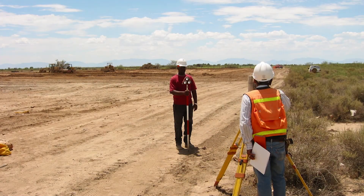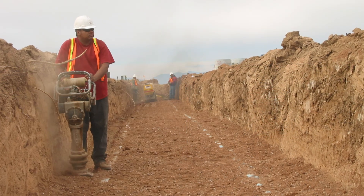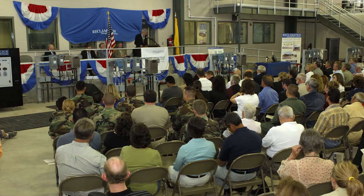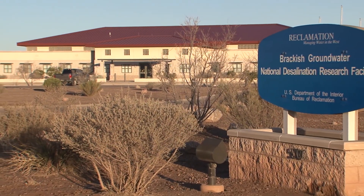Construction of the Brackish Groundwater National Desalination Research Facility began in 2004, followed by a ribbon cutting in August 2007, commissioning in 2008, and research beginning in 2009.